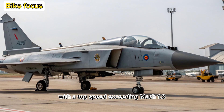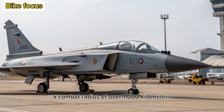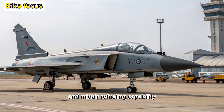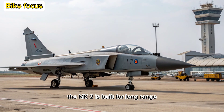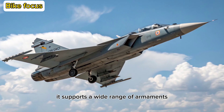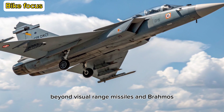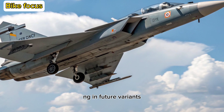With a top speed exceeding Mach 1.8, a combat radius of over 1,000 kilometers, and mid-air refueling capability, the MK2 is built for long-range, multi-theater operations. It supports a wide range of armaments, from precision-guided bombs to Astra Beyond Visual Range missiles and BrahMos-NG in future variants.